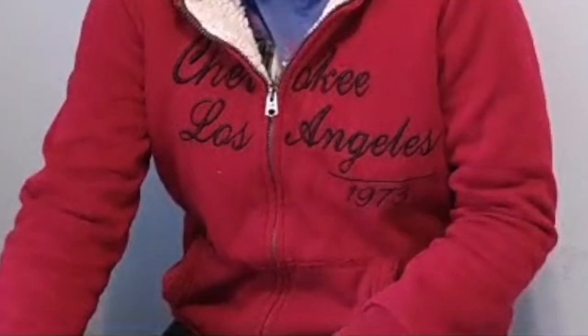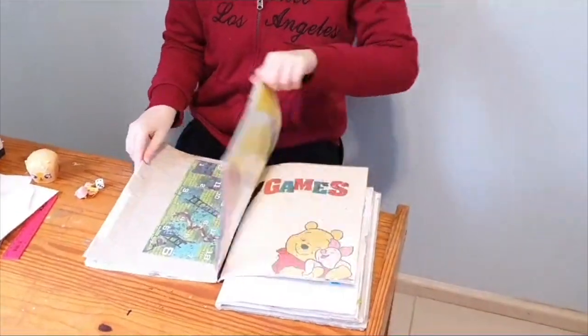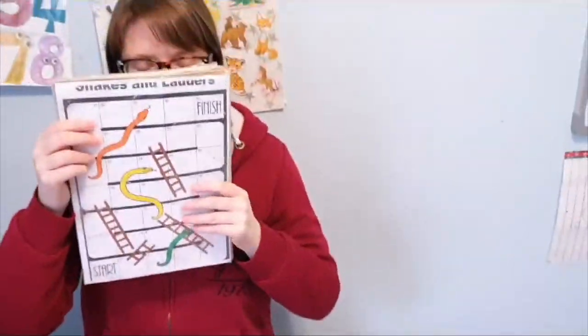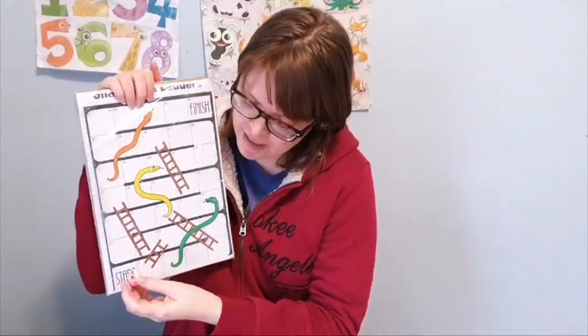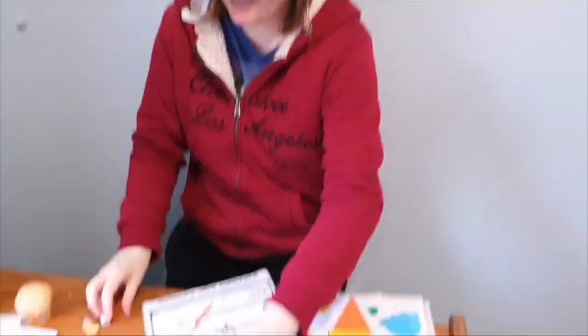We have some little players and a dice and we have the game Snakes and Ladders. So what we do is just stick it on here and that's your player, and I roll the dice and you've got to say stop, and then I show you the number and that is how we move along the game until we find a winner.